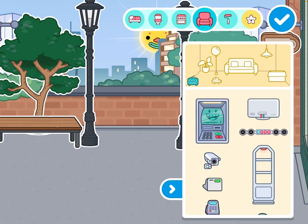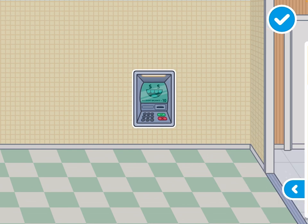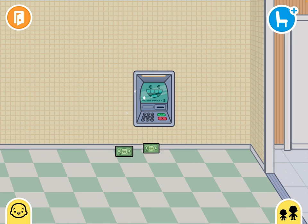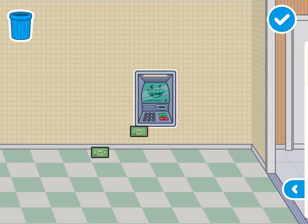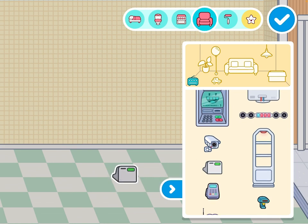Let's go over here. This is amazing. We'll get some money — money, money, money! This is actually really cool. And a cute little cash register.